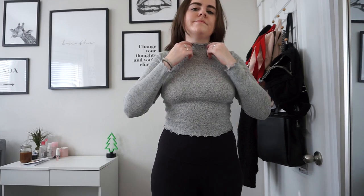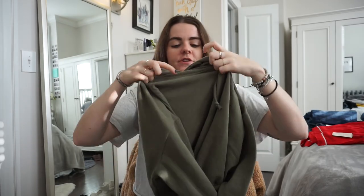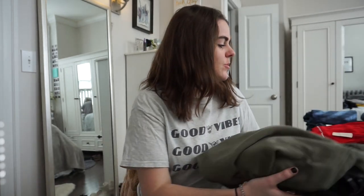Everything at PacSun was either buy one get one 50% off, or Me to We was buy one get one free. So I got the mock neck shirt and then this hoodie for free, which was awesome. It's just a little cropped green sweatshirt — I have a lot of sweatshirts like this and I'm just obsessed. So comfortable and so warm.